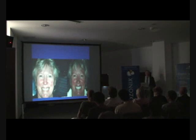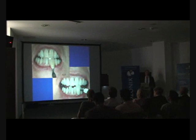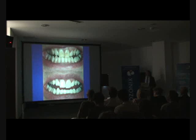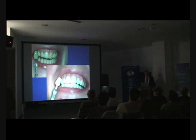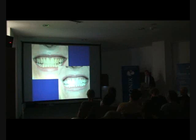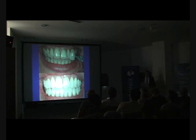Those of you who are already doing bleaching with ozone will know exactly what I'm talking about — the difference is phenomenal. It's taking out those dark marks within teeth that can otherwise be difficult with peroxide on its own, and it helps lighten individually dark discoloured teeth much more. In general it's giving us a more successful result.